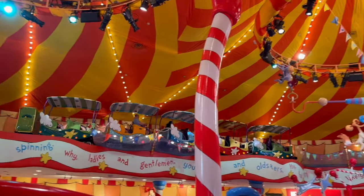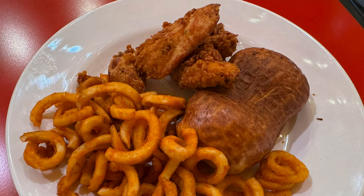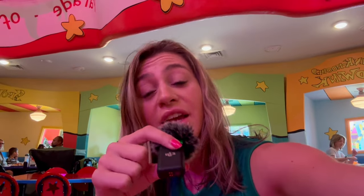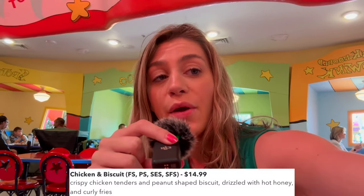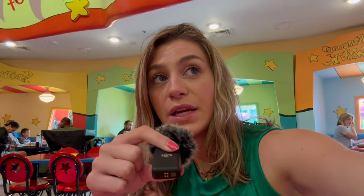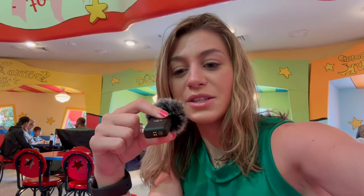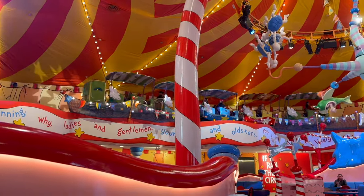The High in the Sky Seuss Trolley Train Ride actually goes through the restaurant, which is super fun. The chicken tenders were really good — thick, meaty, actual chicken, not your typical thin theme park tenders. You only get three, and they come with hot honey, but you can order them without it.